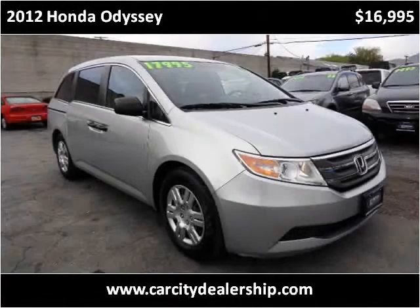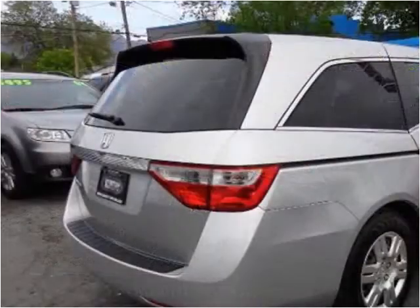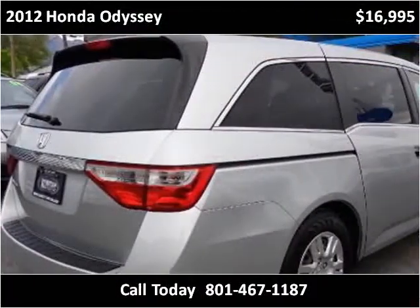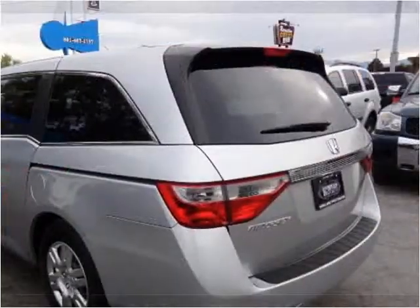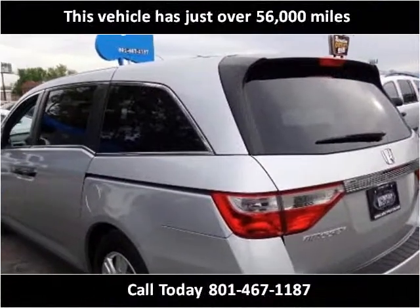This 2012 Honda Odyssey is available from Car City. This vehicle has just over 56,000 miles.